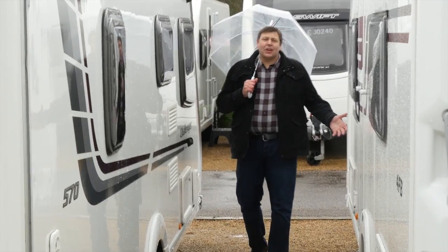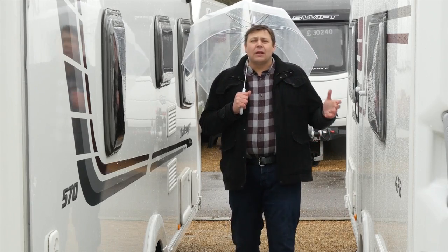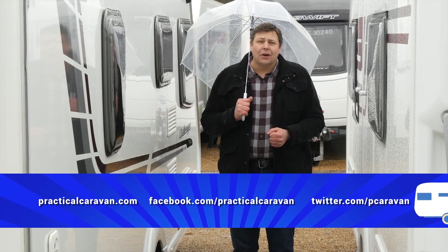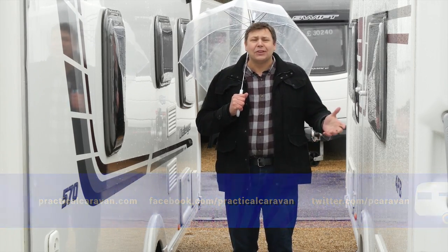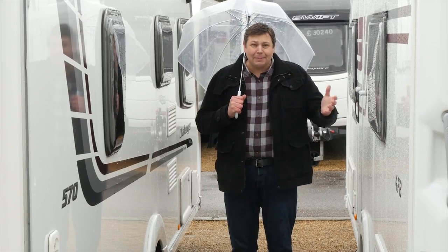Well, that's it for another show and indeed another series. Plans are already well underway and we'll be shooting the next series very soon. In the meantime you can keep up with us on Twitter, on Facebook or via our website. Do look out for our summer specials which will be along as soon as the sun comes out. Until then, thanks for watching and happy touring!